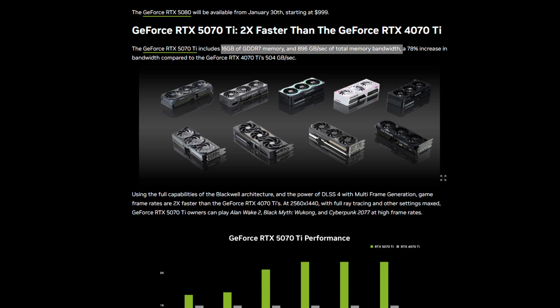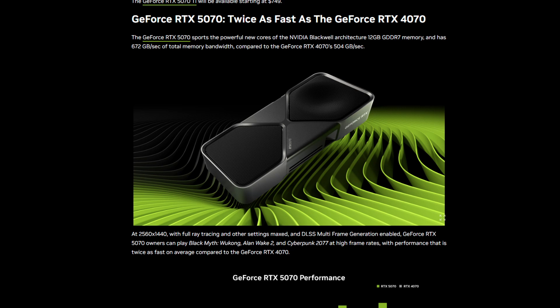The memory bandwidth was an area for which the 4070 Ti was often criticized, and one that the 4070 Ti Super remedied to some degree with a wider memory bus. The 5070's RAM capacity will probably cause the biggest stir in my opinion, coming in at 12 gigabytes of GDDR7 running at 672 gigabytes per second, which compared to the 4070's 504 gigabytes per second is an improvement — just not a huge one. I'm not particularly happy that the 5070 is running at 12 gigabytes. It feels like 12 gigabytes is quickly becoming the new 8 gigabytes, and I do worry it might not age so well.